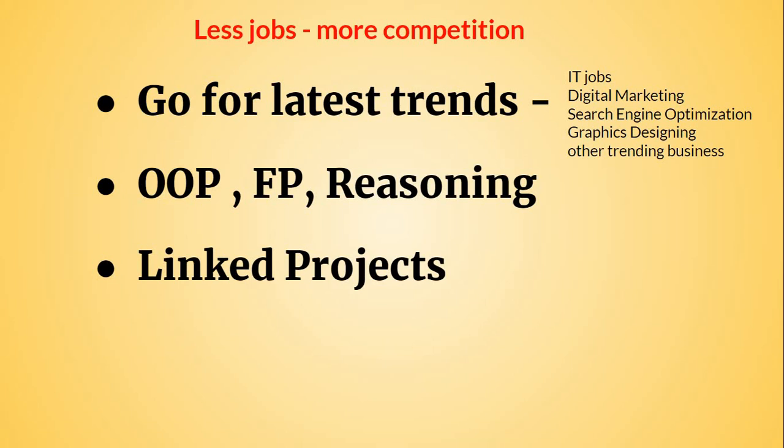What I mean by linked projects is you can make a project that includes some programming as well as some electronic devices. For example, you can make a home automation system, or a system that involves face detection and similar integrations.